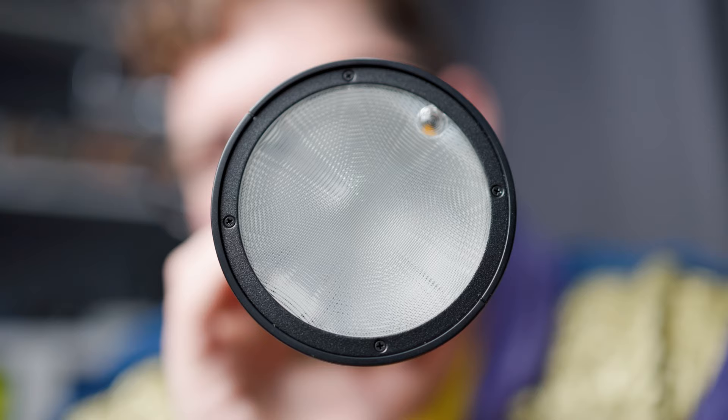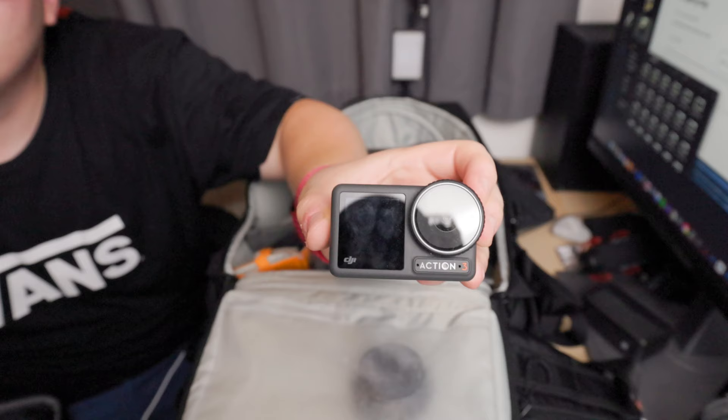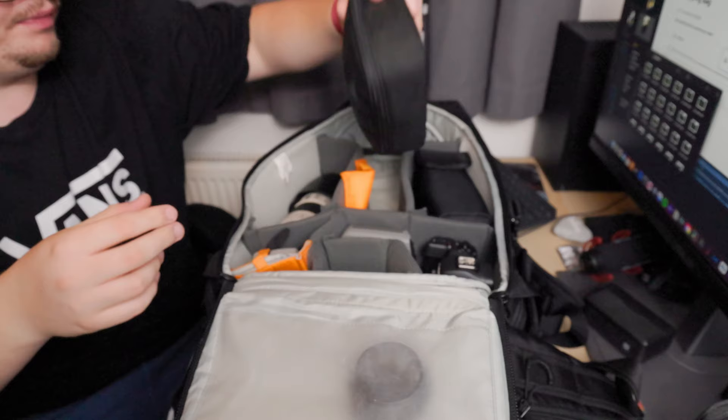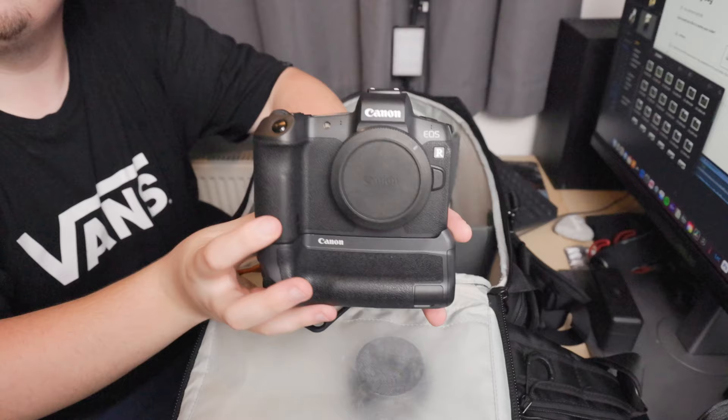I'm using the Godox V1 and it's absolutely such an amazing flash for the price. I'm also bringing my DJI Action 3 because this is actually how I capture most of the day for Instagram, YouTube, and TikTok to show the behind the scenes of what I'm getting up to.